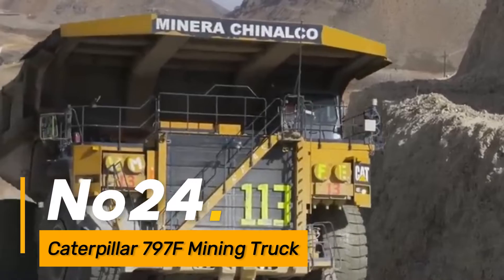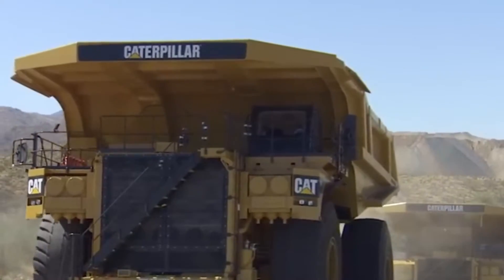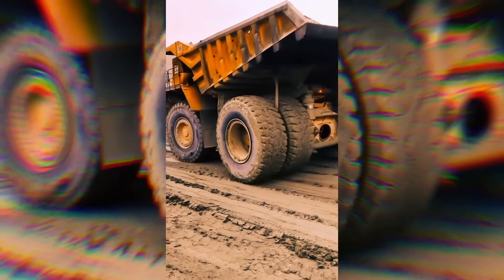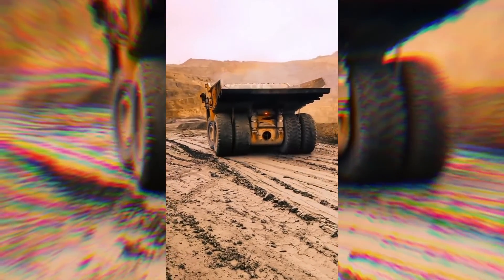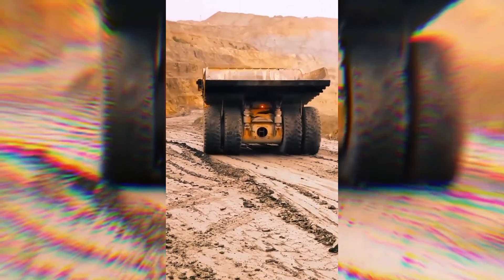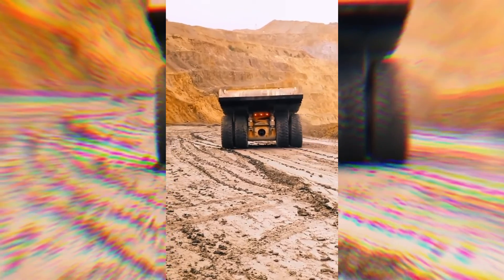Number twenty-four, the Caterpillar 797F is one of the largest mining trucks globally, designed for hauling massive loads in mining operations. With a robust frame, powerful engine, and advanced traction control, it excels in transporting large volumes of material efficiently.